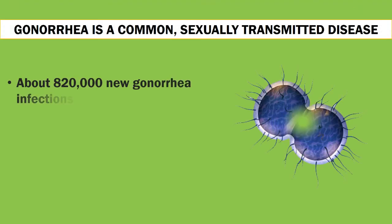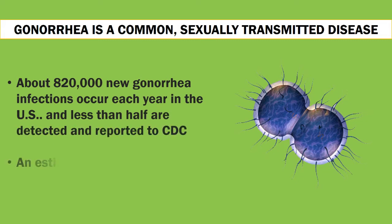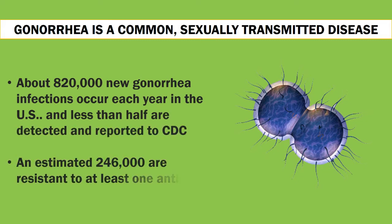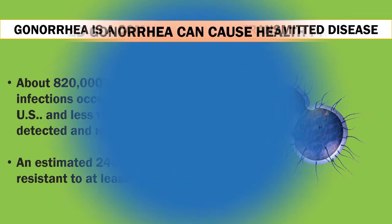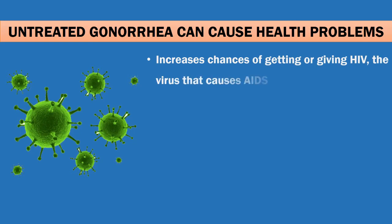Gonorrhea is a common sexually transmitted disease. About 820,000 new infections occur each year in the US, and less than half are detected and reported to CDC. An estimated 246,000 are resistant to at least one antibiotic.